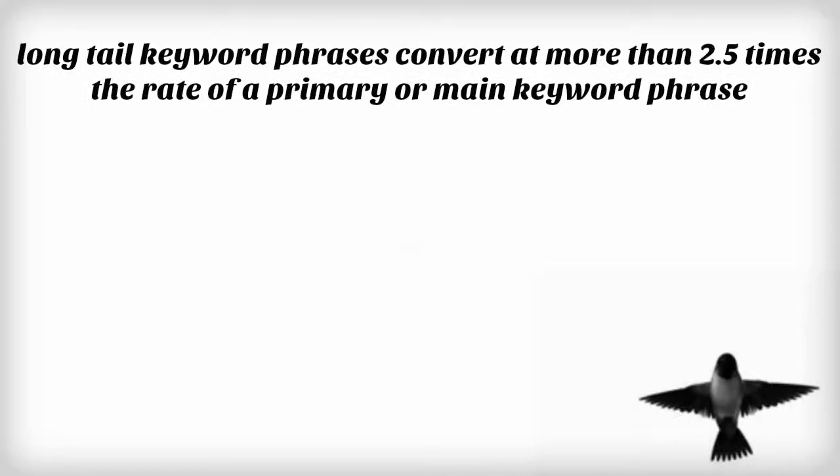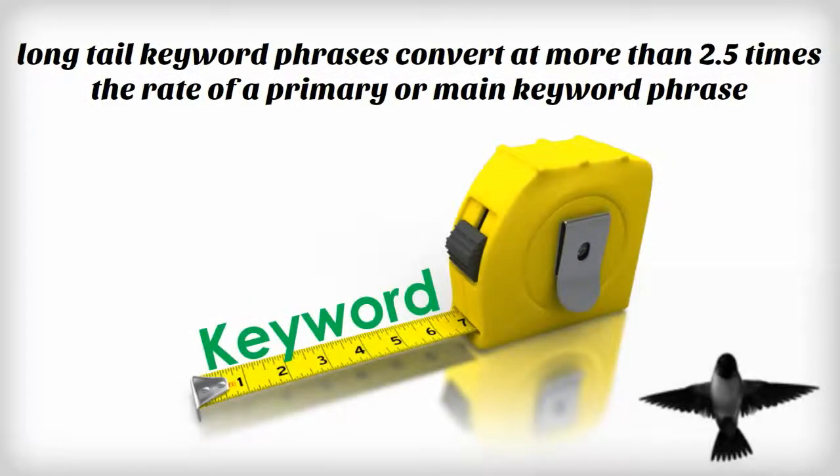Let's think of it this way. If you were selling shoes at the mall, would you rather sell to a customer asking for men's shoes, or would you rather take the customer asking for a red Nike shoe in a size 10? It's no wonder that long-tail keyword phrases convert at more than two and a half times the rate of a primary or main keyword phrase.